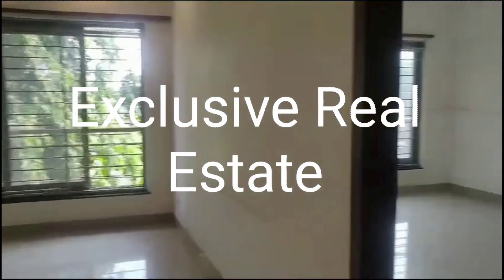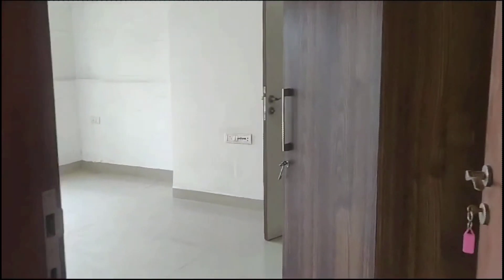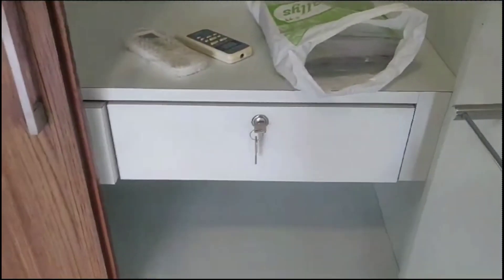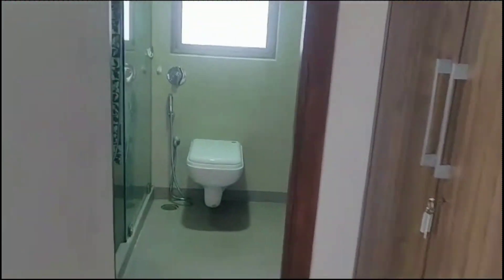Now we are entering into the master bedroom. It has a breezy and soothing feeling. The wardrobe is amazing and also made from marine ply, with plenty of storage for keeping all your stuff. There is an attached washroom with good fittings and good design.